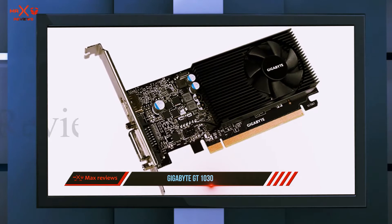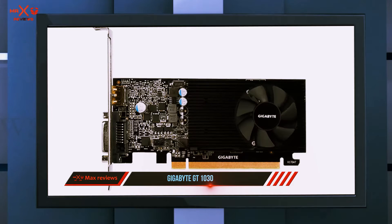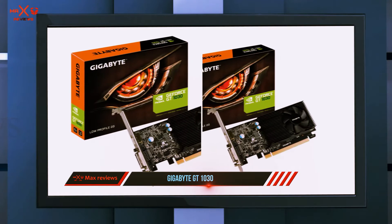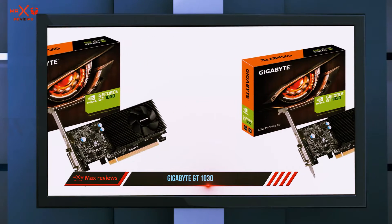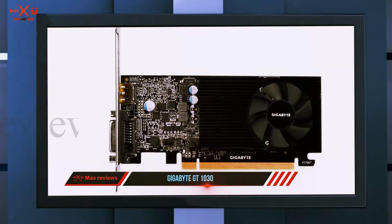If you've got an old desktop with integrated graphics that don't support current versions of graphics programming interfaces such as DirectX 12 or Vulkan, or if you just want to make your Windows experience feel a little more snappy or smooth, a GT 1030-based card can help.